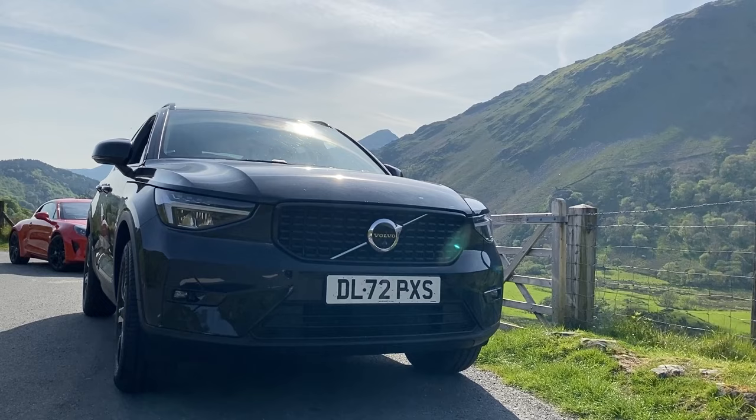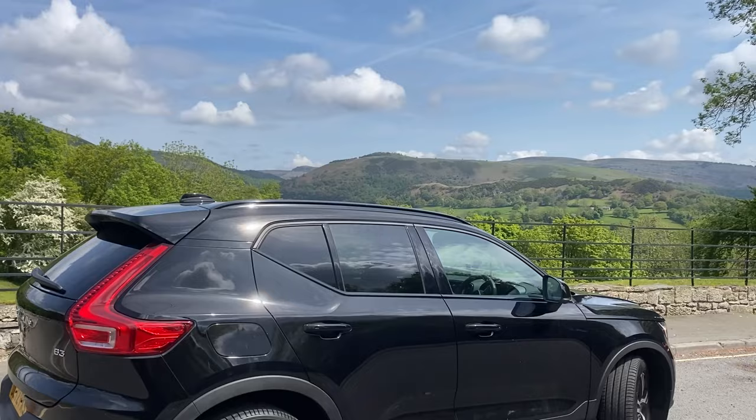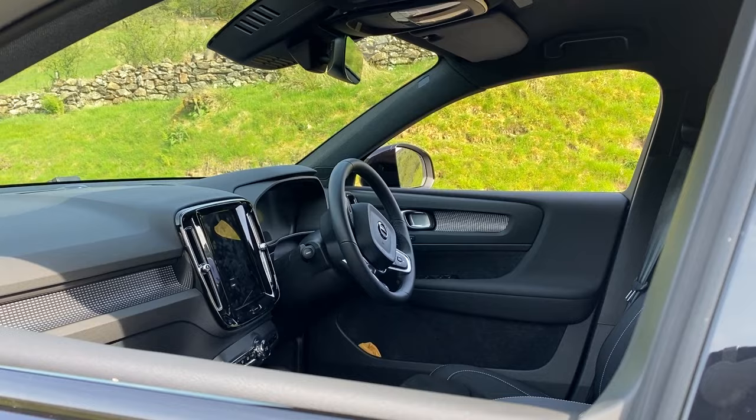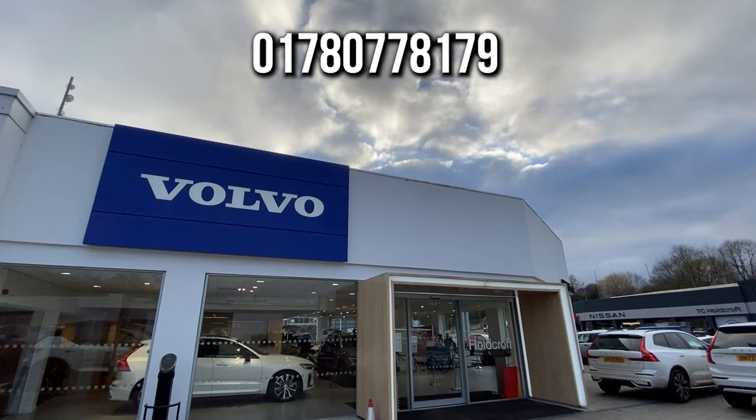So there you have it — the Volvo XC40. It might be the younger sibling of the XC range, but don't let that make you overlook this premium and rather spacious compact SUV. It's stylish, it's got all the tech that you need, and it can perform out on the road. To find out more or to book a test drive, contact Hullcroft Volvo Stoke or head to the Hullcroft Volvo website.